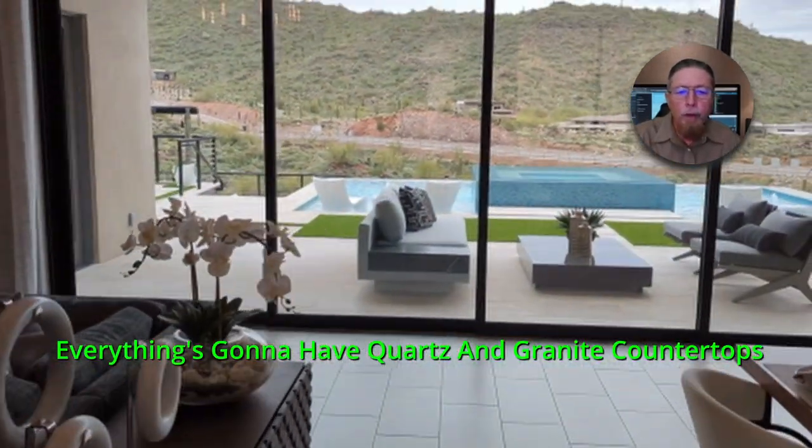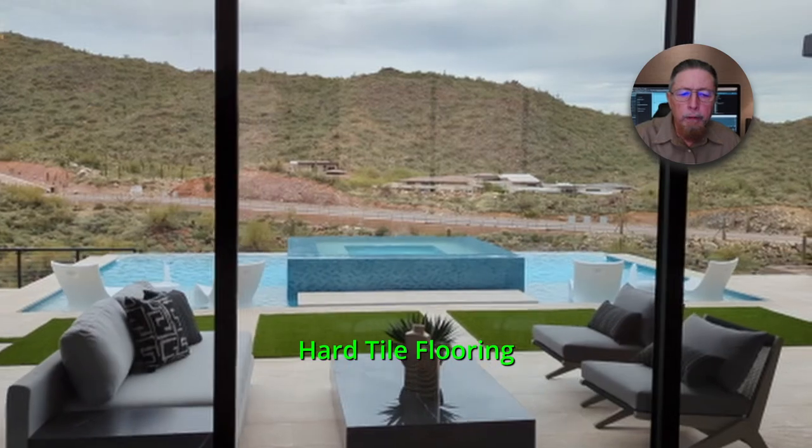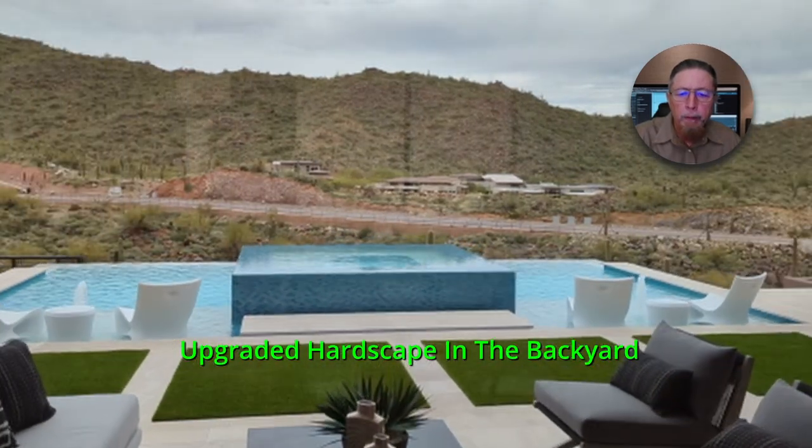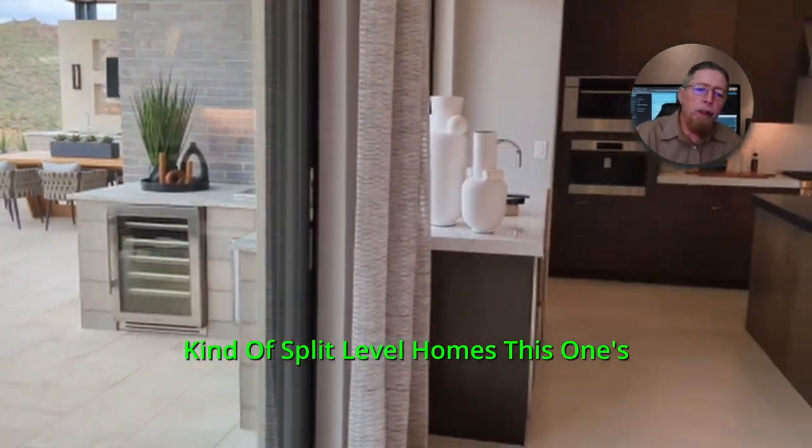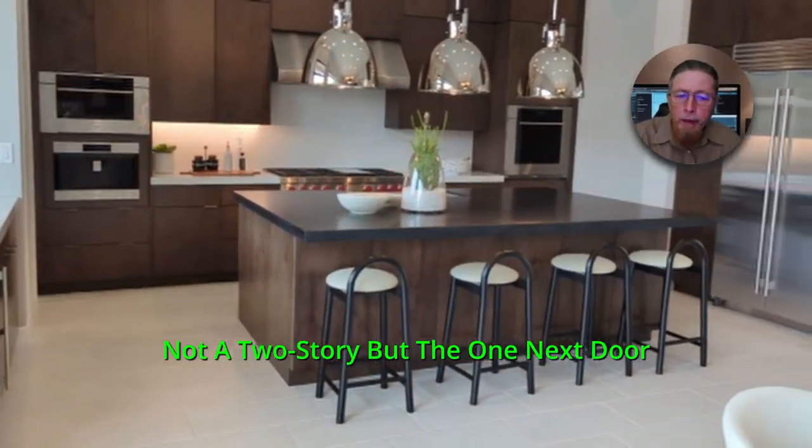Everything's going to have quartz and granite countertops, hard tile flooring, upgraded hardscape in the backyard. We're going to go back there. That's a split-level pool. These are kind of split-level homes. This one's not a two-story.